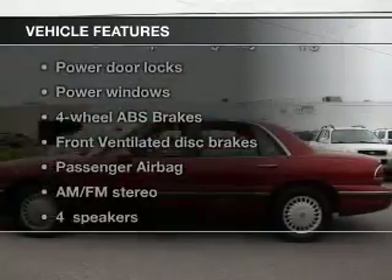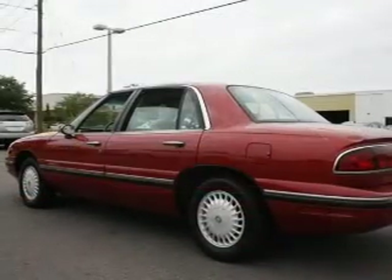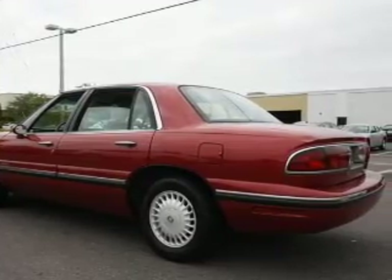Plus, enjoy these notable features that are included in this vehicle: power door locks, power windows, and AM-FM stereo. Power steering and an adjustable tilt steering wheel. Air conditioning.